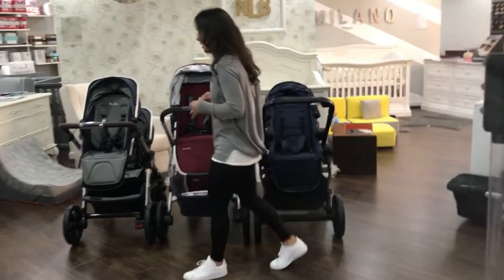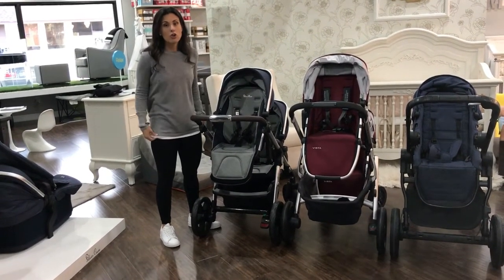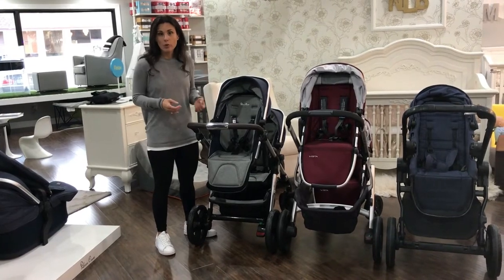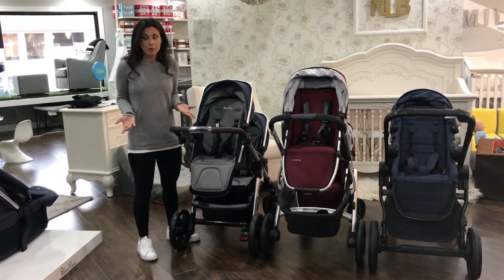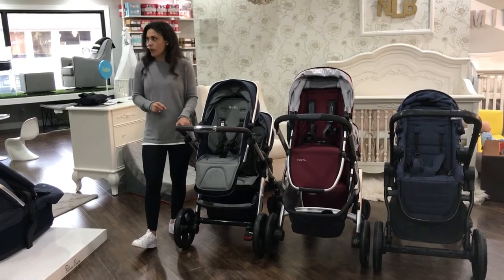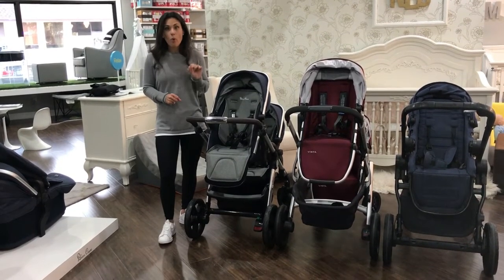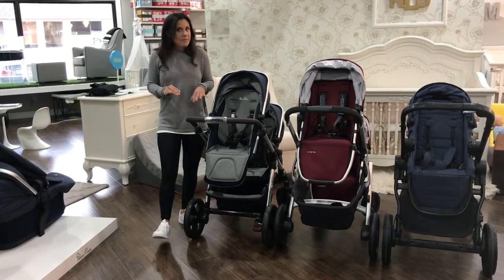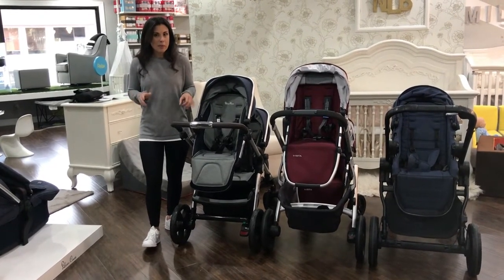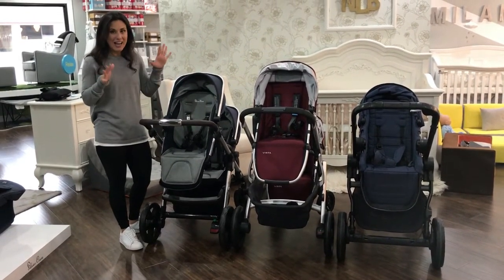Let's talk about the weights. Keep in mind that people have different ways of folding - I personally fold all of my strollers without the seat on. I have an SUV, so popping the seat off is no big deal. The weights I'm giving you come directly from the manufacturers. Without the seat on, just frame and wheels alone, the Silver Cross Wave is 24.5 pounds. With one seat added, it is 34.3 pounds.